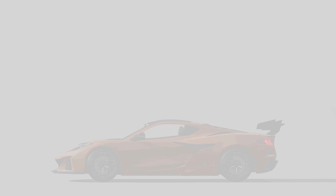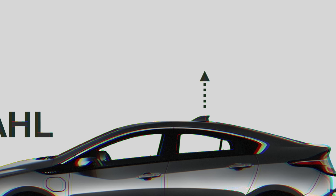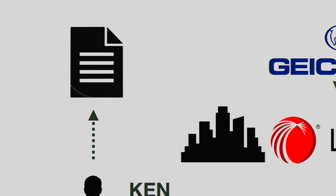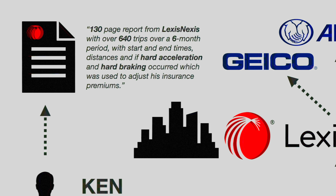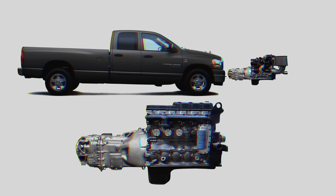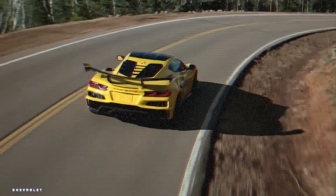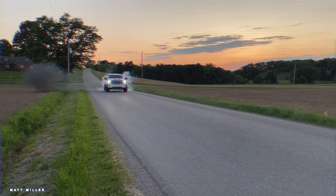And the telltale signs are already happening. A man named Ken Dahl saw his insurance premiums increase by 21% — his leased Chevy Bolt, built by General Motors, reported trip data to LexisNexis, a New York-based global data broker that serves the auto insurance industry. Mr. Dahl was able to obtain a 130-page report from LexisNexis with over 640 trips over a six-month period with start and end times, distances, and if hard acceleration and hard braking occurred, which was used to adjust his insurance premiums. Imagine this applied to emissions equipment — since defeat devices are a finable offense up to $5,000 per install, if the manufacturer creates traps in the ECU to detect tampering that then reports it to the EPA, you could have fines being mailed to you after downloading the manufacturer's app to use the remote start feature on your deleted diesel.